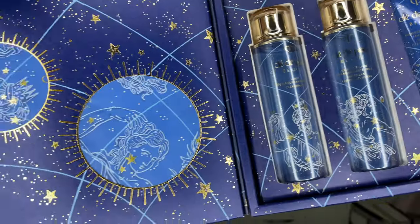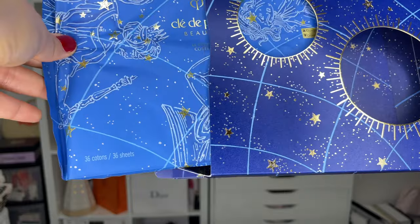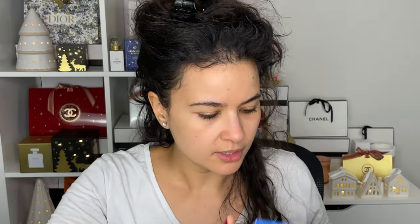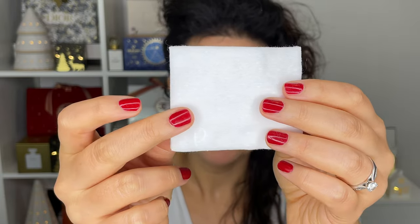When you pull it out you get your cottons to remove your makeup and do your skincare. This tears open like this, and I think you get 36 of these soft cottons. If you're a fan of Clé de Peau or Shiseido cottons, these are amazing. There's a little Clé de Peau logo on them — when you get these in person you can actually see it, which is very extra.